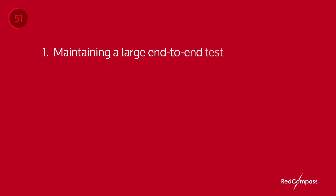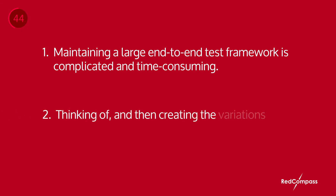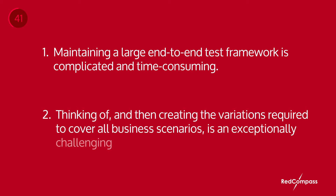Why? Here are some of the challenges we see. Number one, maintaining a large end-to-end testing framework is complicated and time-consuming, resulting in reduced agility. And number two, thinking of and then creating the variations required to cover all business scenarios is an exceptionally challenging task for humans, often leading to insufficient test coverage. But how can banks overcome these challenges?